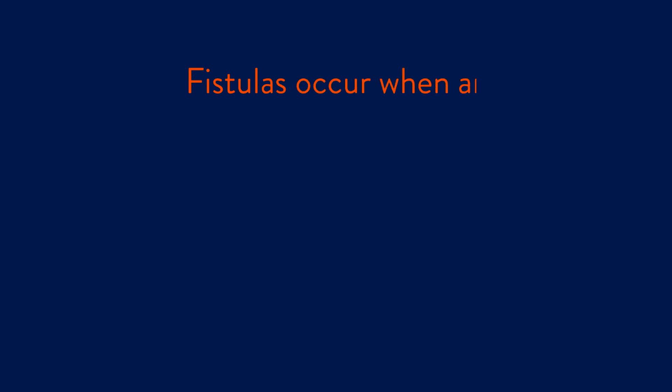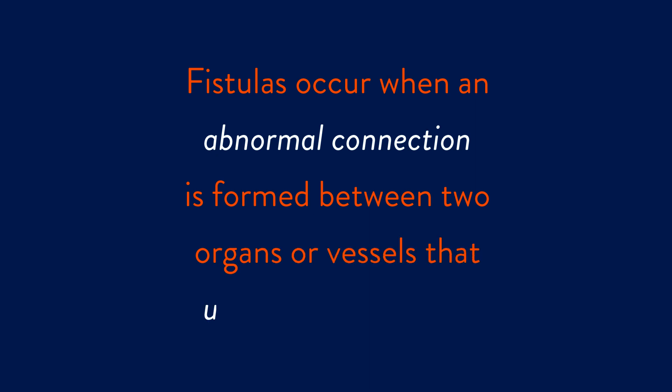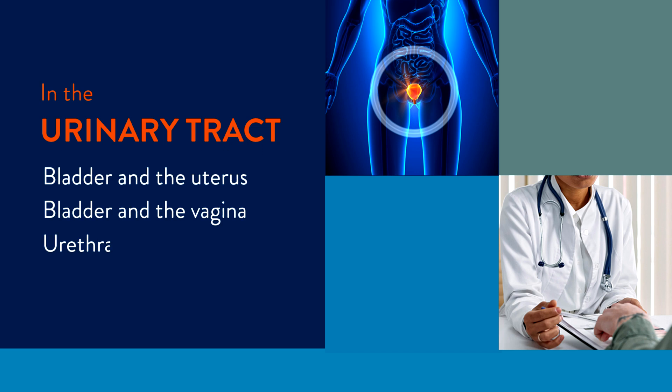So what exactly is a fistula? Fistulas occur when an abnormal connection or passageway is formed between two organs or vessels that usually don't connect. In the urinary tract, fistulas can form between the bladder and the uterus, the bladder and the vagina, or the urethra and the vagina.